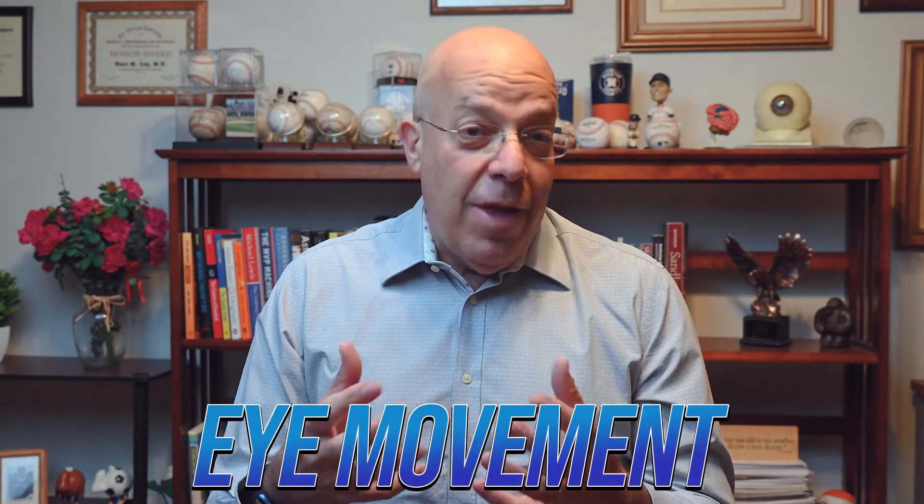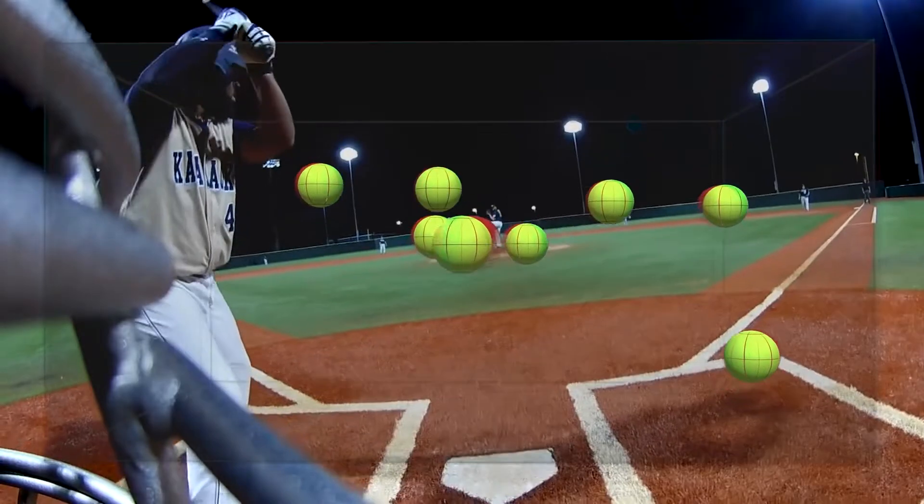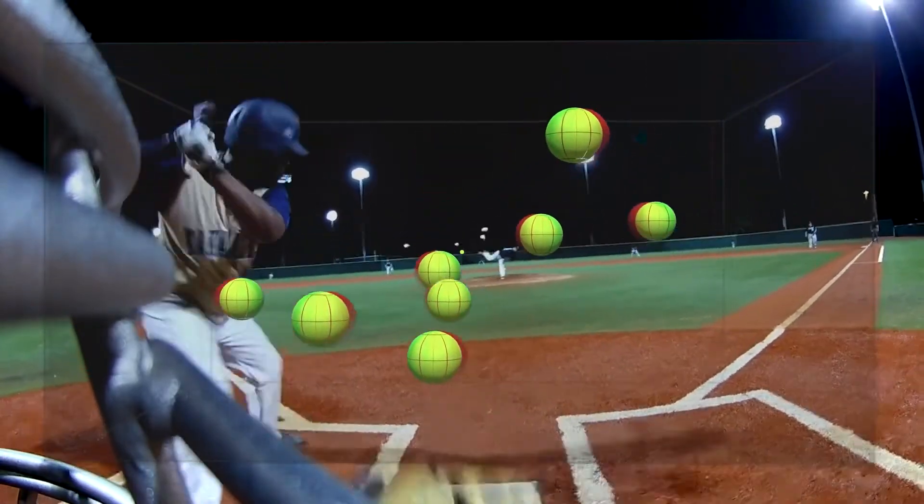There's even a newer area that's been discovered — the hippocampus's role in eye movements. This makes sense because when we see a target we recognize or want to identify, we'll move our eyes to follow and track it in order to make that proper identification.